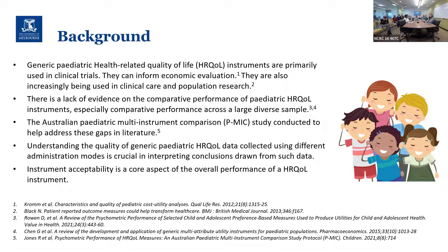The study was designed to address those major gaps in the literature. What I'm hoping to cover today is firstly understanding the quality of the data we've collected — because that's really important when making robust conclusions — and then discussing instrument acceptability to children and their caregivers.